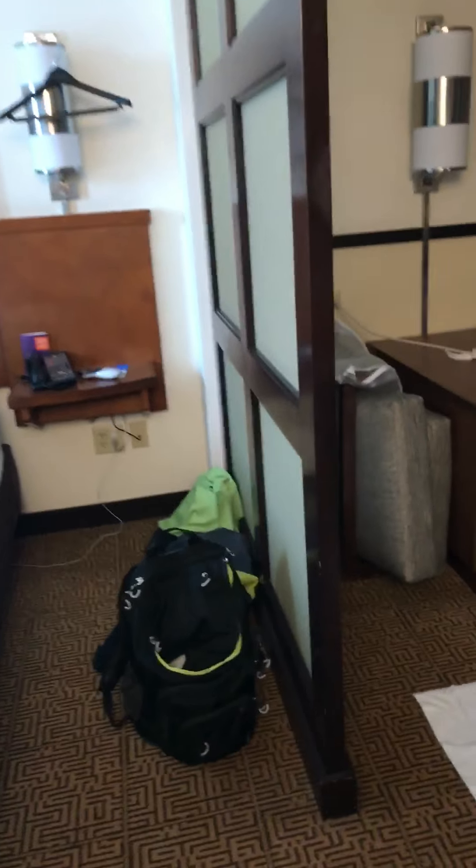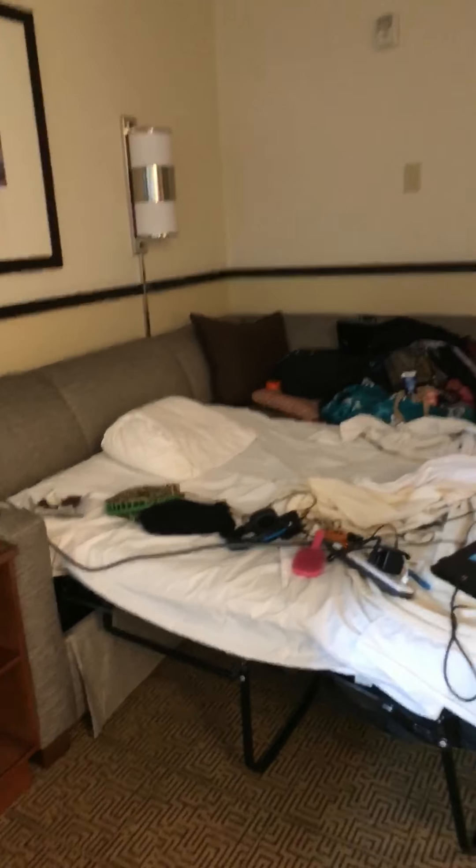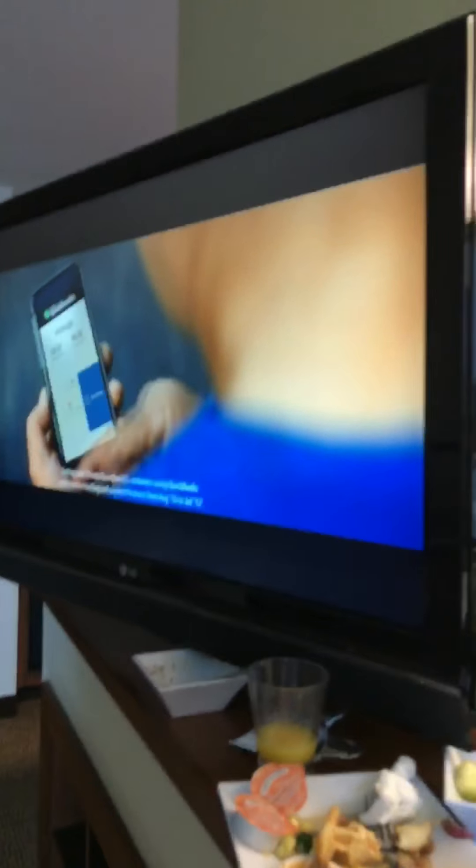I'm going to come over here. My bed — say hello to my bed. And we got a TV. And we got some breakfast right here — yummy breakfast. And we got a TV.